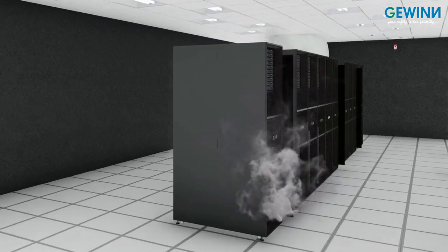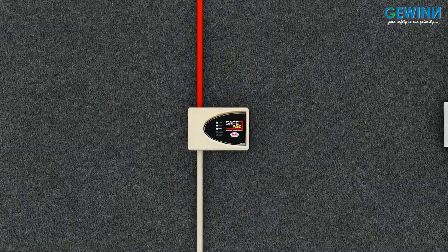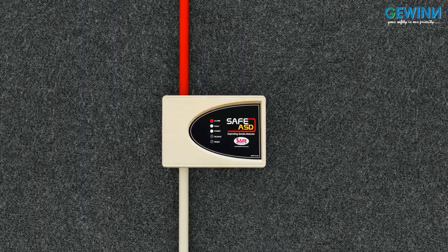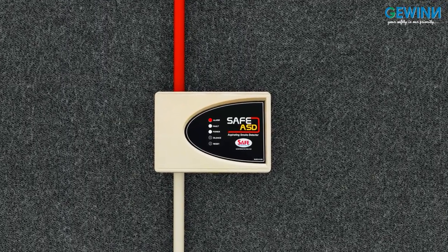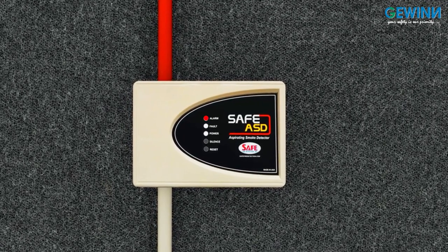Early detection of smoke will ensure the containment of fire in your data center. For this, we provide SAFE, a UL-listed aspiration panel from USA, which provides early warning smoke detection at the lowest maintenance cost.